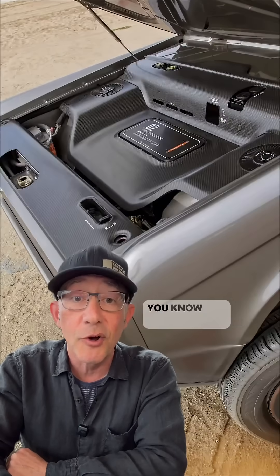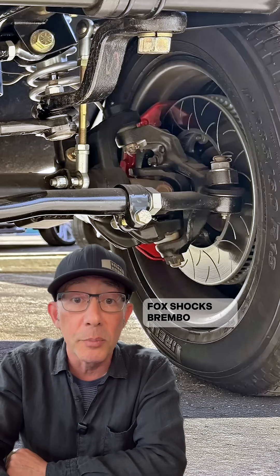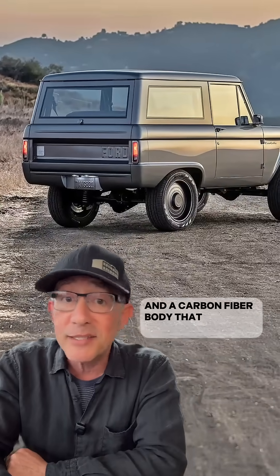Under the hood is modern stuff: a 70-kilowatt battery powering a Borg-Warner motor, Fox shocks, Brembo brakes, and a carbon fiber body that somehow looks bone stock.